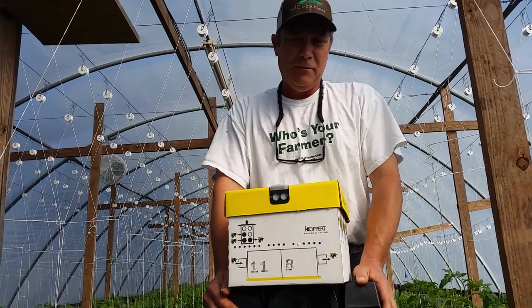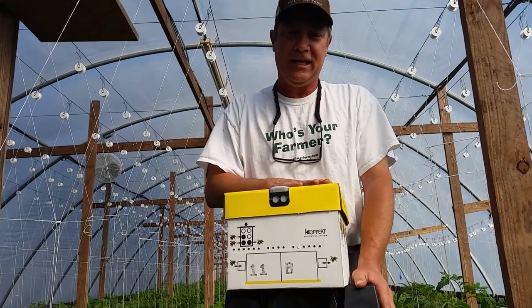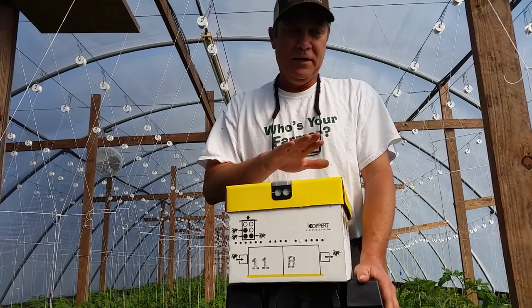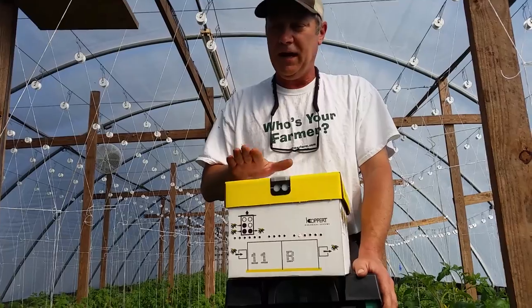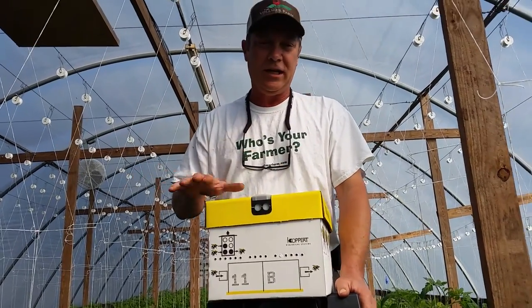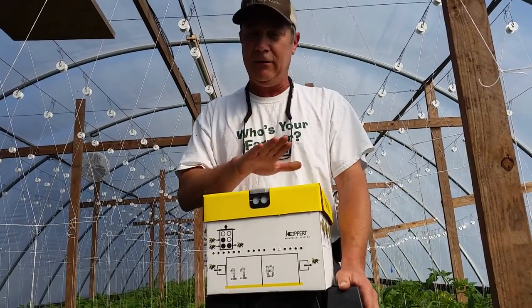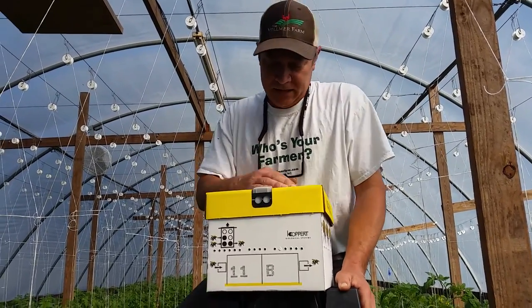Hey folks, it's Russell Vollmer from the Vollmer Farm in Bun, and we just had our bees arrive today. When the plants get real tall, about three clusters, there gets to be so many flowers in here that it takes too long for us to do the pollinating, and then we turn it over to the bees.